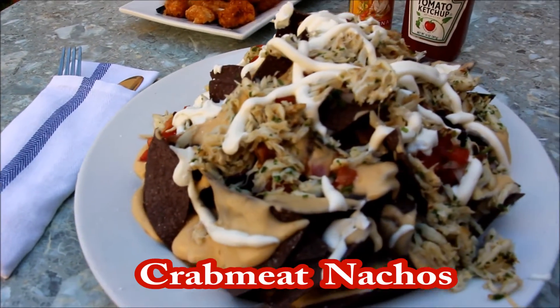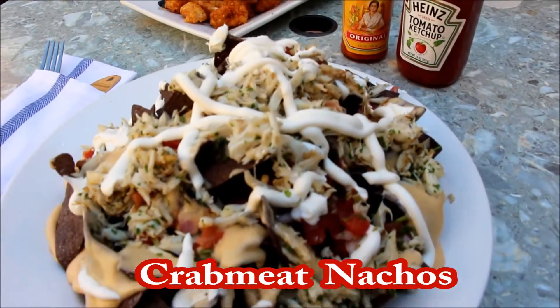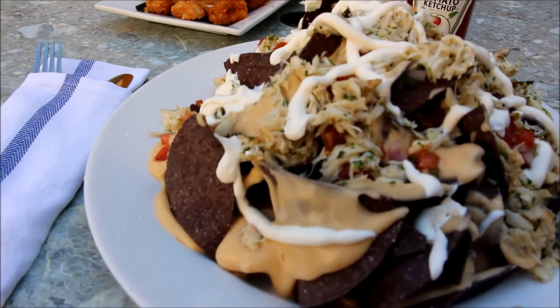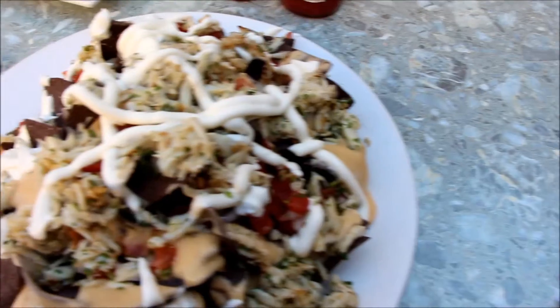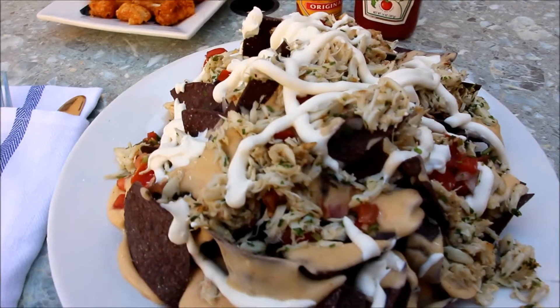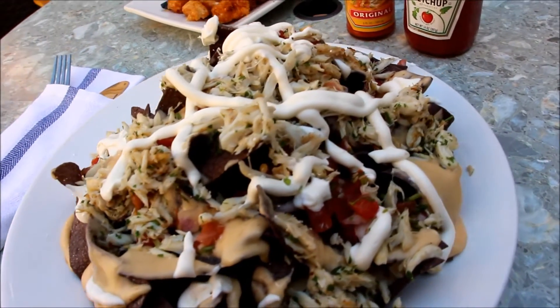This next appetizer will make the whole table happy. Harry takes the traditional nacho grandes — nacho chips, tomatoes, jalapeños, and nacho cheese — and kicks it up by adding fresh lump crab meat. Even a big guy like me couldn't finish this one.